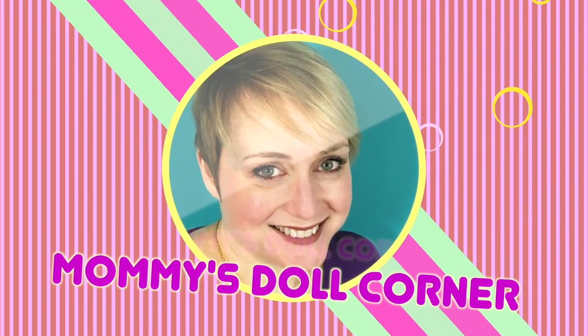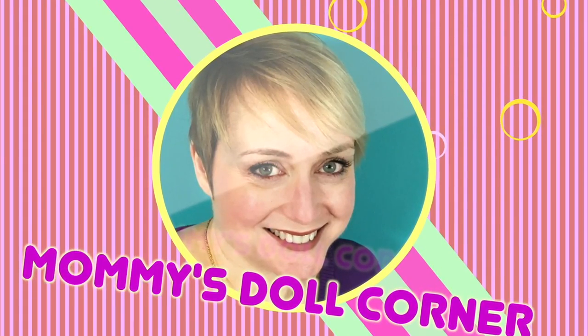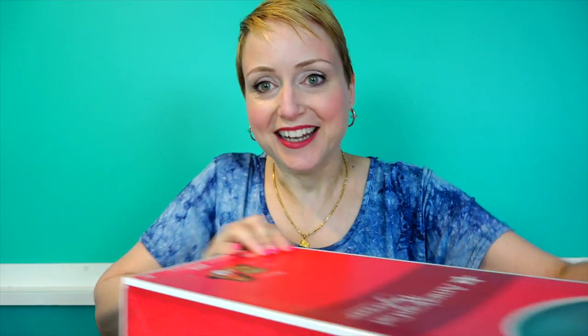In mommy's doll corner. As you can tell from the title, today we are going to be unboxing and learning about Nanea. She is the newest Be Forever girl from American Girl, and she's from the island of Hawaii.